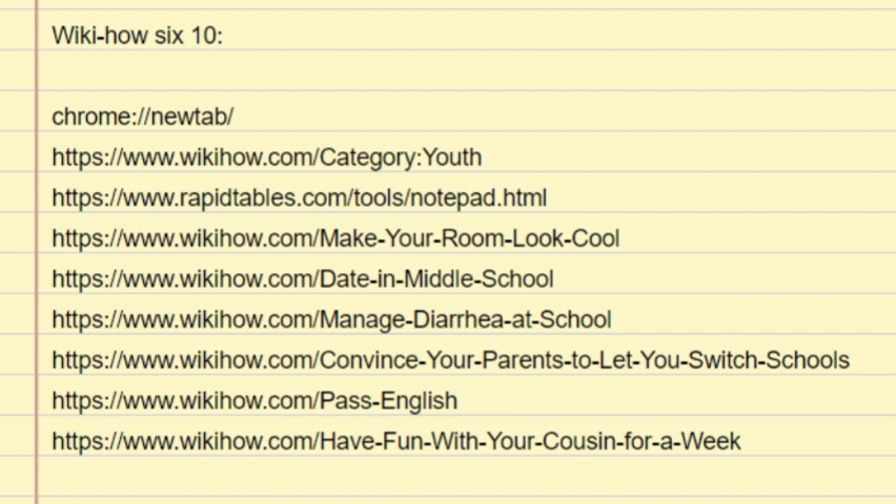Do your best to not worry about it. It's easy to feel ashamed, embarrassed, or anxious if you're experiencing diarrhea at school. If it helps, remember that everyone poops and everybody will experience diarrhea at some point in their lives. You will get through this — try not to fixate on the diarrhea. If the diarrhea is the result of irritable bowel syndrome (IBS), you'll actually be less likely to experience the urge to poop if you worry about it.